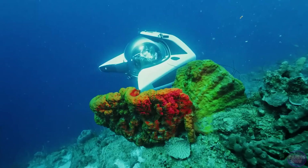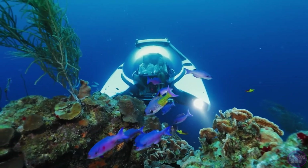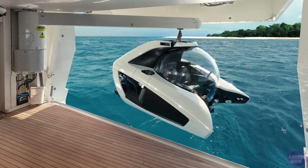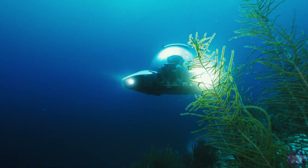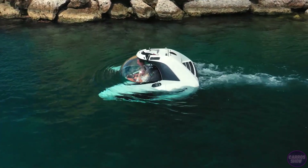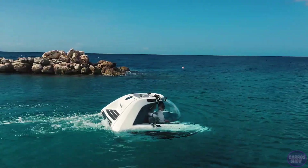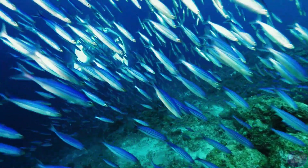The main feature of the Nemo is not its size, although one sub takes up less space than two jet skis. At the heart of Nemo's design is a robust acrylic hull — a completely transparent window that provides an unobstructed view of the underwater world. The submarine is powered by four silent electric motors and controlled by two universal controllers.